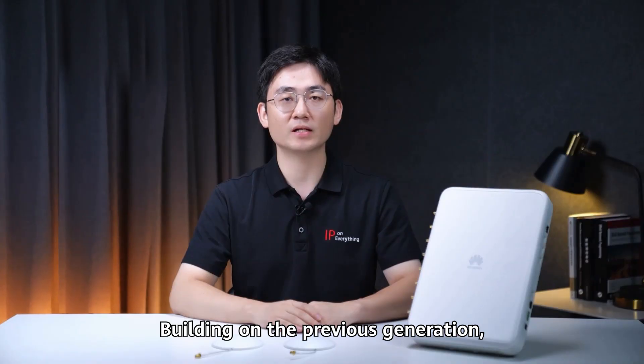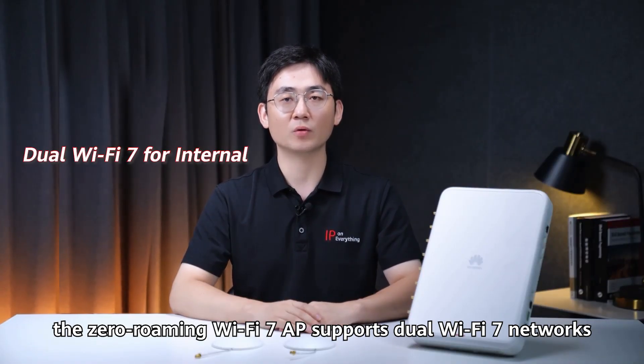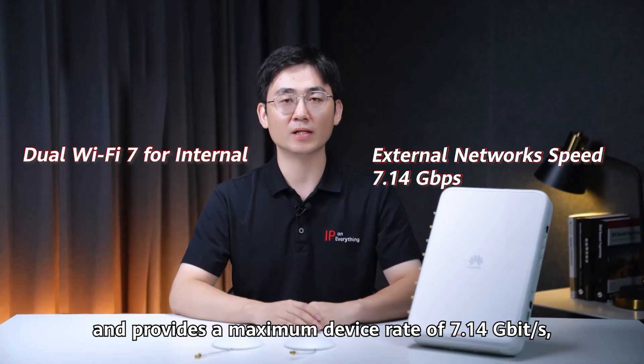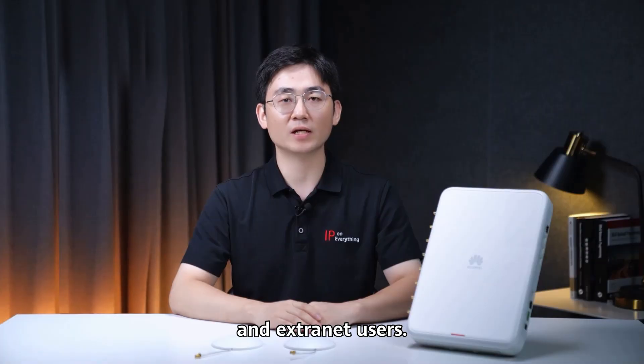Building on the previous generation, the Zero Roaming WiFi i7AP supports dual WiFi i7 networks and provides a maximum device rate of 7.14 Gbps, delivering sufficient bandwidth for both intranet and extranet users.